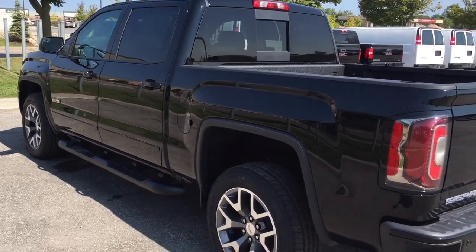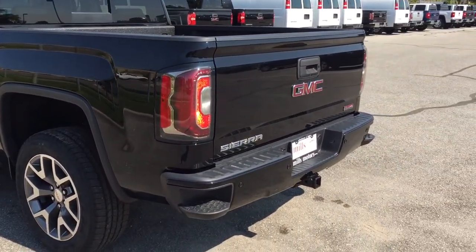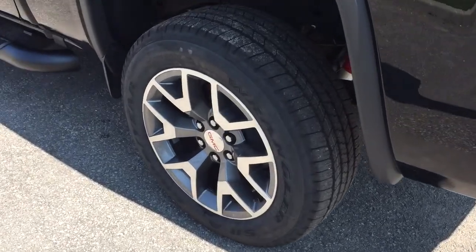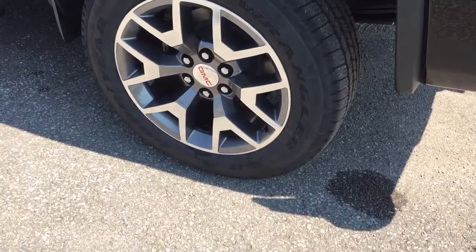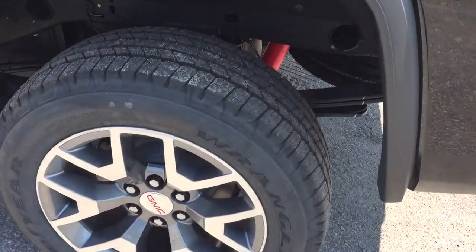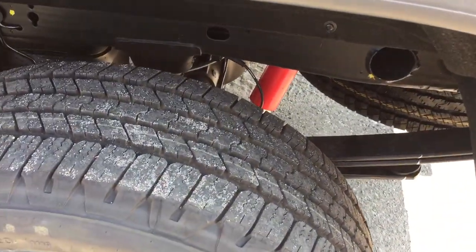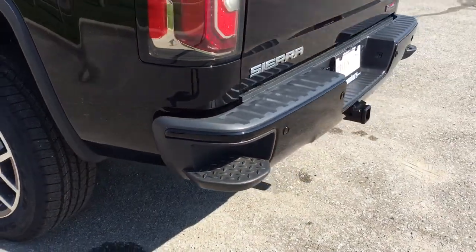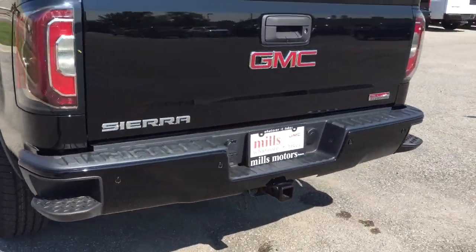Let's check out the rear of the truck. But first, take a look at these 20-inch aluminum wheels with wheel locks installed. Goodyear all-terrain tires. There's an off-road chassis package with Rancho brand rear shocks. You are good to go.